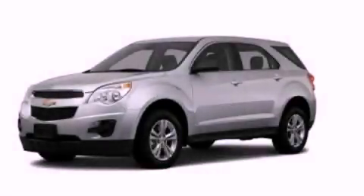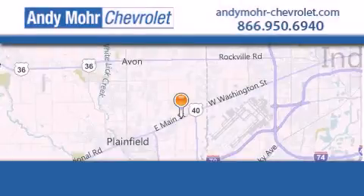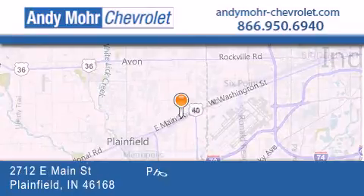Contact us today and schedule your opportunity to see this vehicle in person. Andy Moore Chevrolet is the place to find new Chevrolet cars as well as pre-owned cars in Indianapolis.